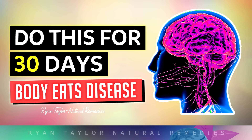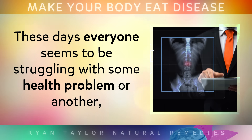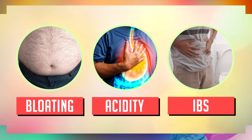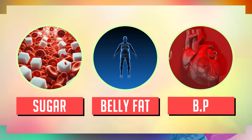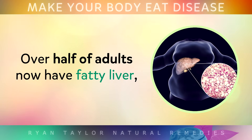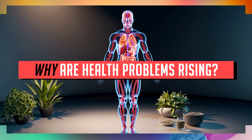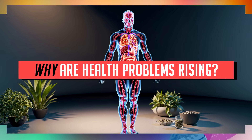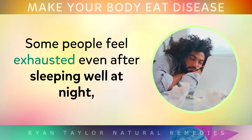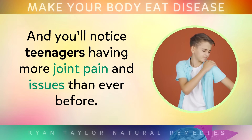These days everyone seems to be struggling with some health problem or another. For one person it's bloating, acidity and digestive discomfort. For another it's rising blood sugar, stubborn belly fat or blood pressure that isn't normal. Over half of adults now have fatty liver, and these issues just keep spreading as our diets and lifestyles take a turn for the worse. Some people feel exhausted after sleeping well at night, and you'll notice teenagers having more joint pain and issues more than ever before.